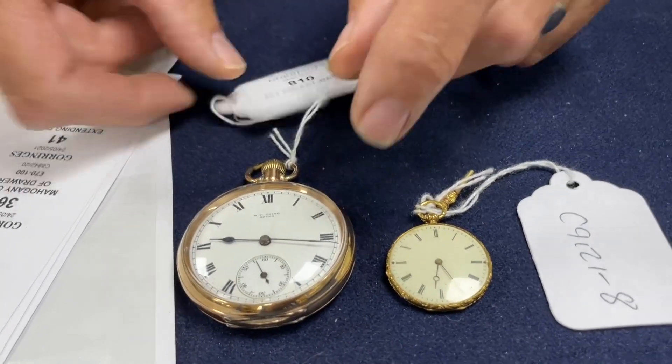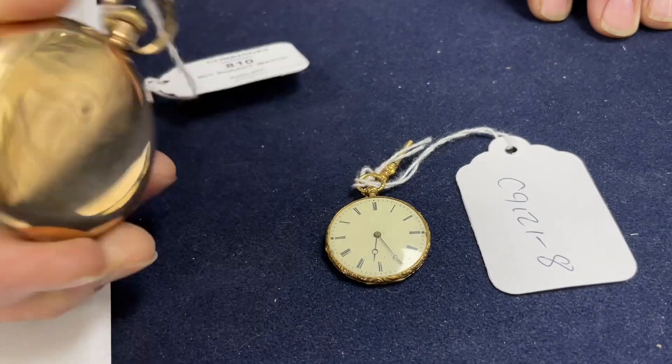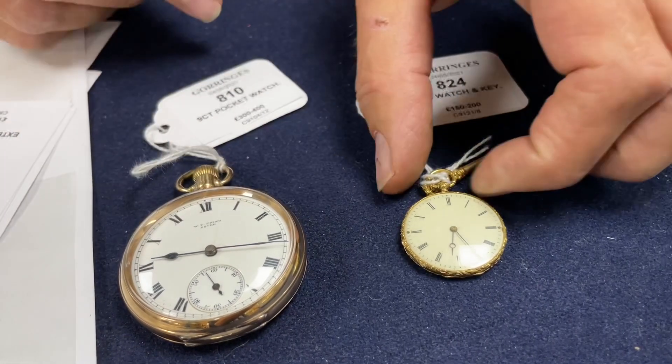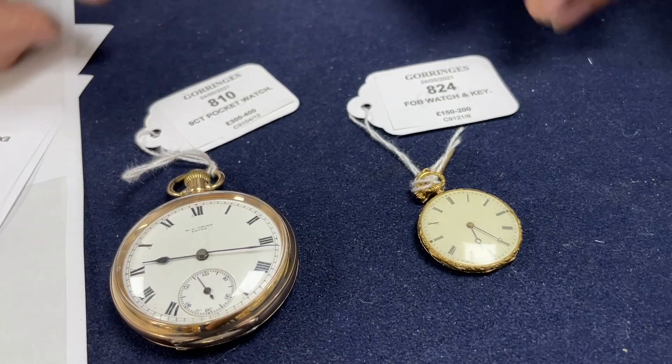We have lot 810, a nine carat gold pocket watch - sort of perfectly reasonable without being exciting, a few scuffs, little hair crack, estimate £300 to 400. And then we have this lovely dinky little thing - it looks to be in pretty good condition, that's in at £150 to 200. Some interesting watches for you.